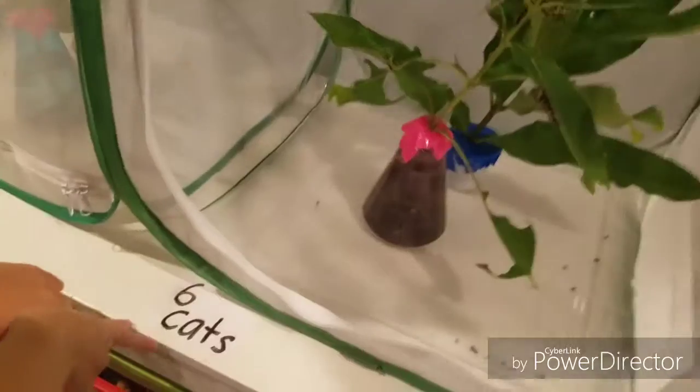So we just opened this one up. There are six caterpillars — caterpillars, not actual cats.